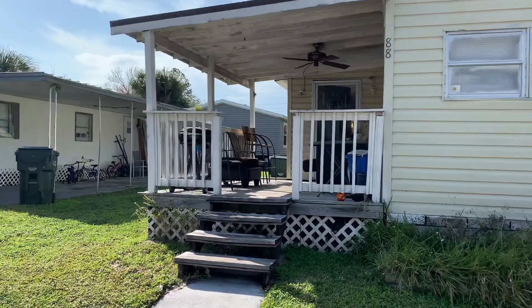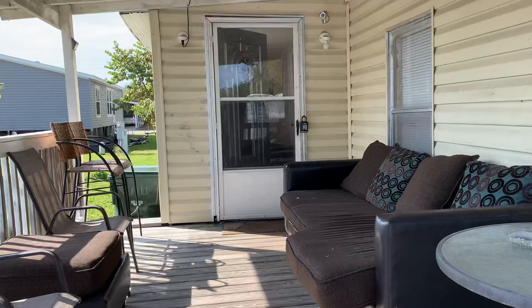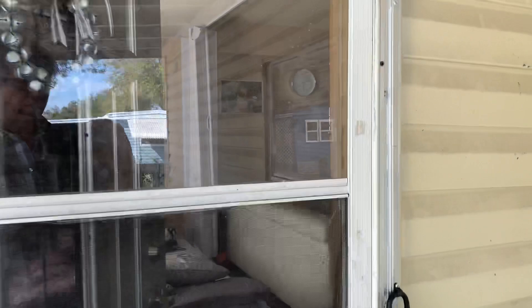This is a family home in Kings Manor Mobile Home Park here in Largo. It's listed by Maryland — there's her phone number. Two-bedroom, one-bath. It does need a little bit of work to it, but it's basically in good shape though.